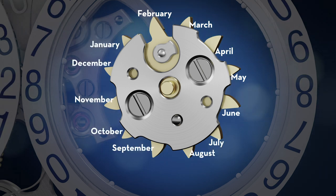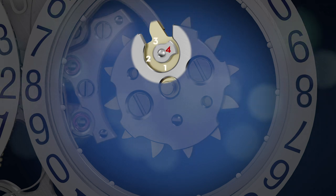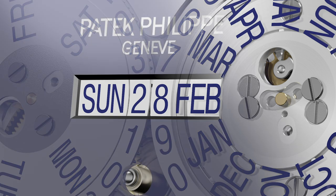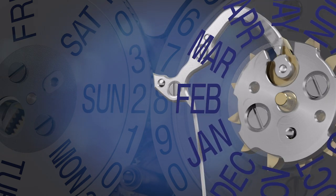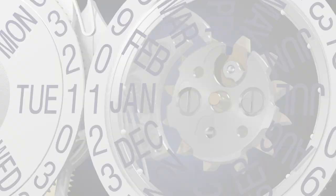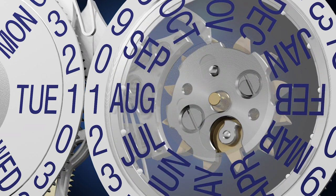For the month of February, a special additional cam — also called a satellite — has four control notches. The one for the leap year is slightly higher and marked with a number 4. The deeper the switching notch, the shorter the month. In the satellite, February with 28 days appears at positions 1, 2, and 3, and with 29 days at position 4. This is followed by April, June, September, and November with 30 days, and at the top of the cam, January, March, May, July, August, October, and December with 31 days each.